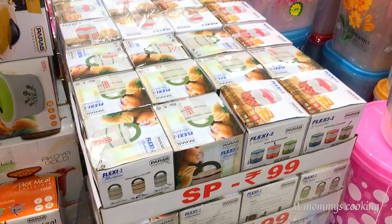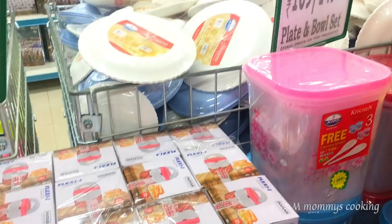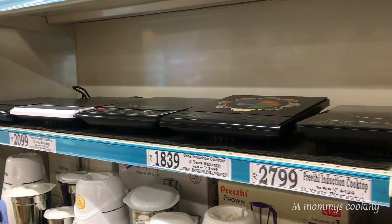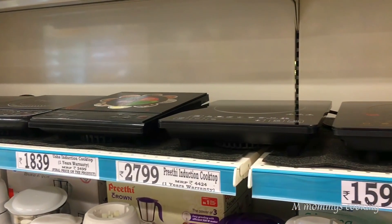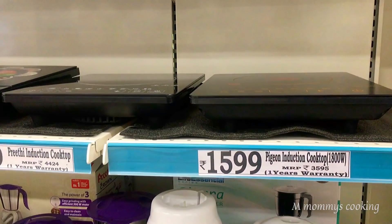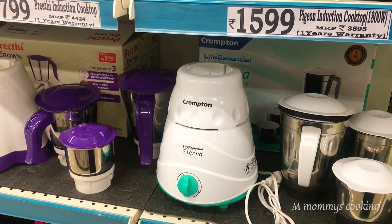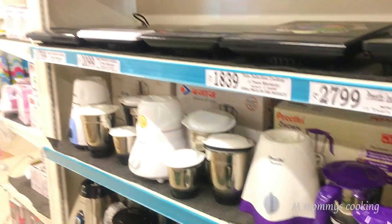This is a tiffin box set and the price is 99 rupees. In this festival season, there is a Diwali offer with a lot of electronic items — induction stoves for 1599 rupees, brands like Chromten, Pigeon, Preeti, and Butterfly. There are a lot of mixer grinders available.